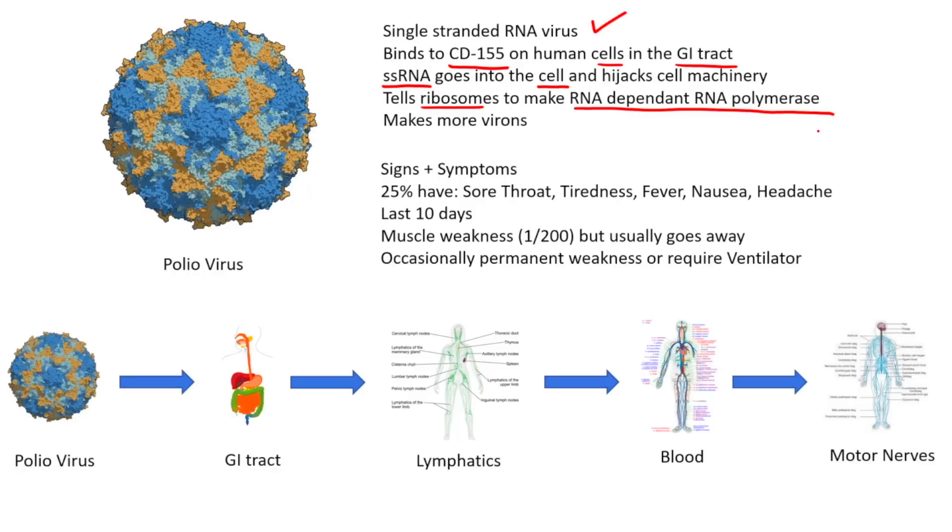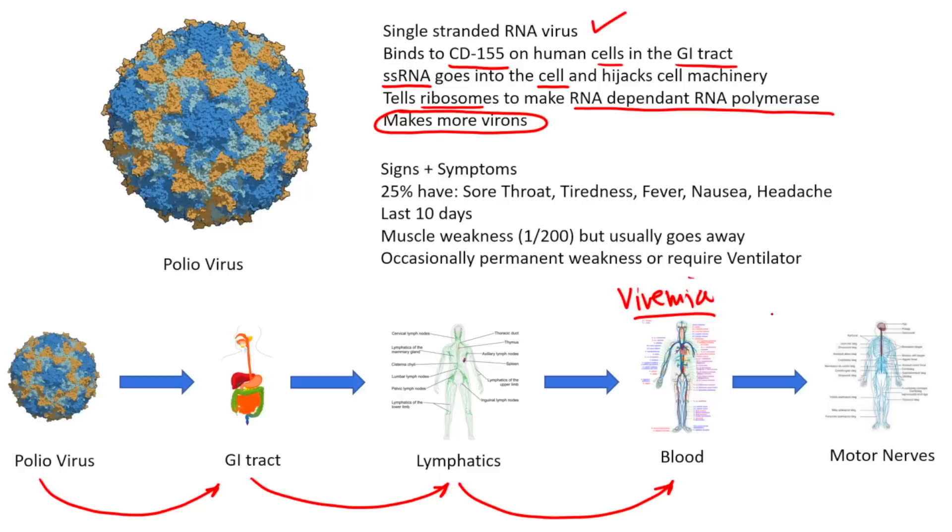The virus tells the ribosomes to make an RNA-dependent RNA polymerase, and those proteins in the GI tract are basically being made by ribosomes in the cells. Once that gets made, the GI tract produces more virions, and of course it spreads. The poliovirus goes into the GI tract, the infected cells go into the interstitium, the lymphatics pick it up, and the lymphatics dump into the blood. Now you have viremia.